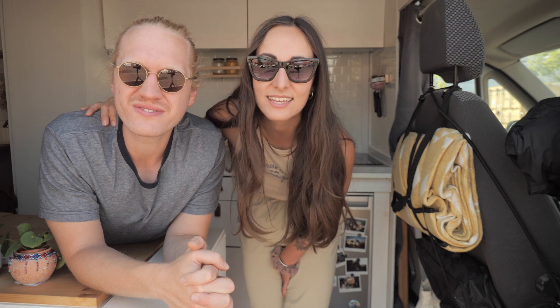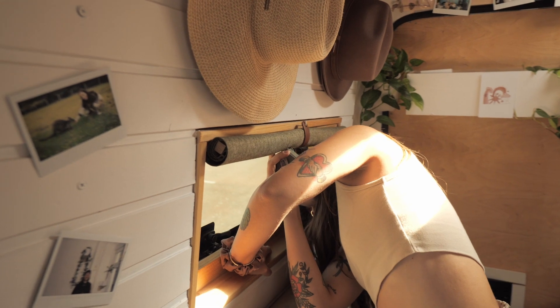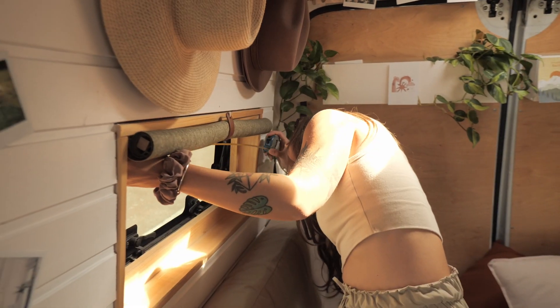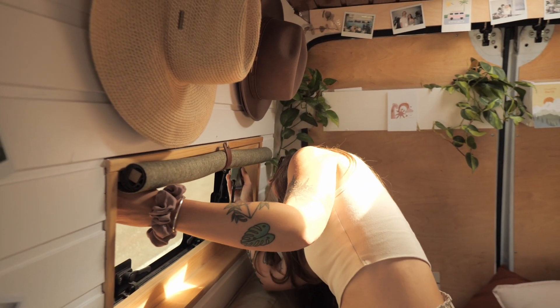Right now we're parked outside the hardware store because there are a few things we need to get, so let's go shopping. But before we go in, we actually have to measure some things because there are some adjustments happening here in Parka. We're taking measurements of the windows because we're going to do a little cosmetic fix — there's some insulation foam that doesn't look nice so we're going to cover it up. Remember: measure twice, cut once — but this time the hardware store will cut for us.